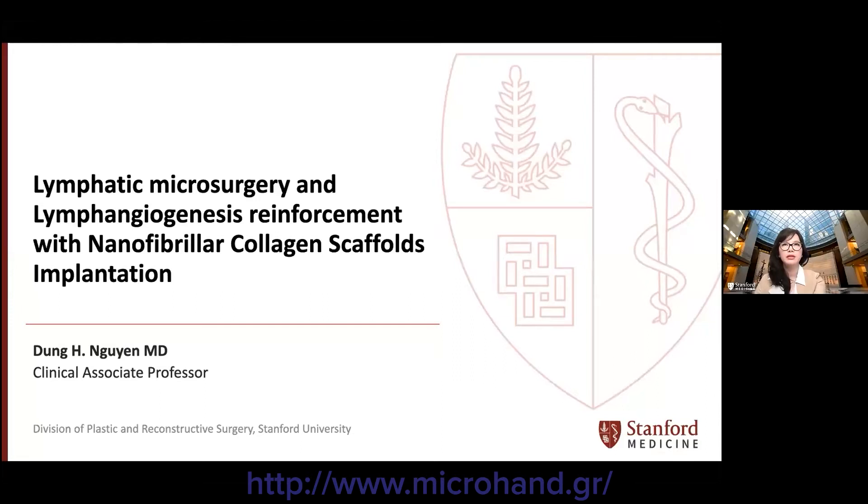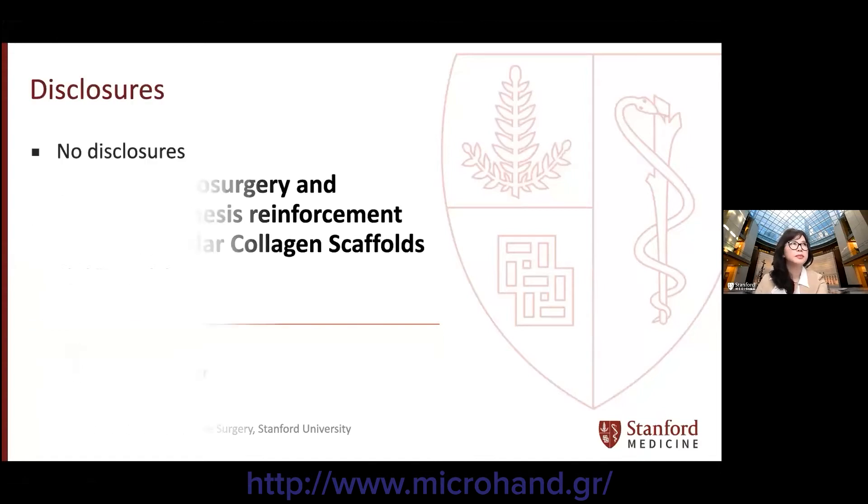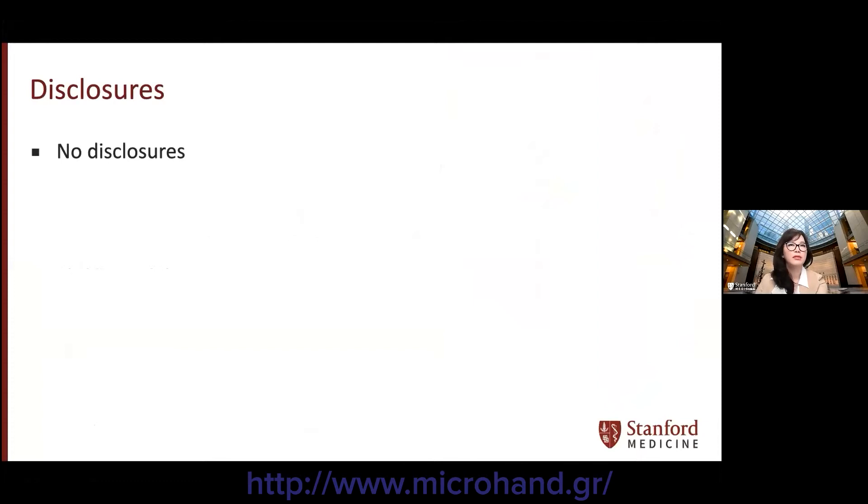Thank you very much to the program chairs for the kind invitation to present at this virtual meeting, to share my approach for the use of nanofibular collagen scaffolds to enhance outcomes of lymphatic microsurgery. I have no disclosures.